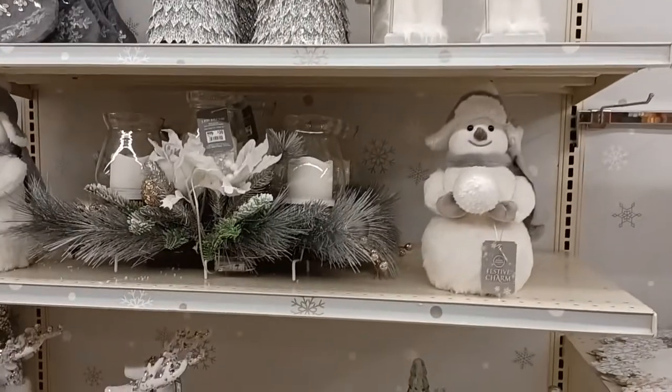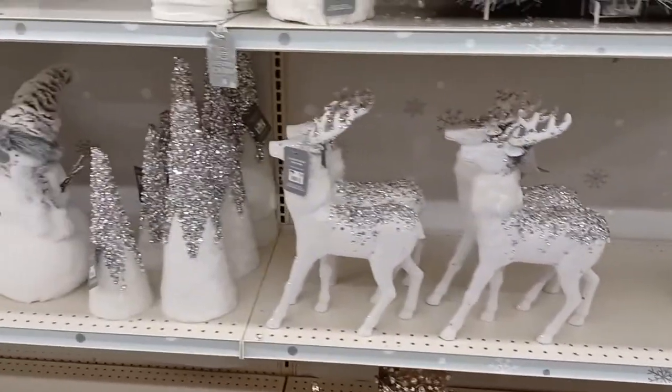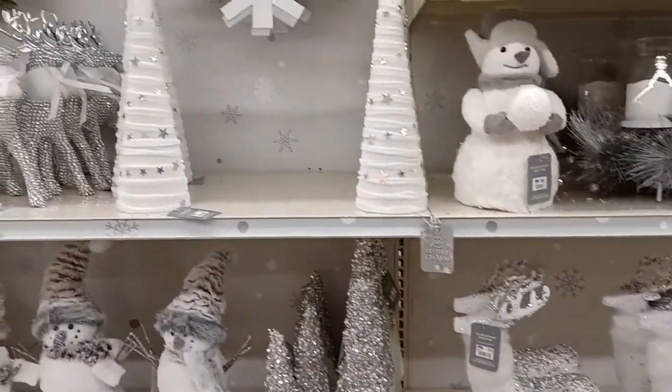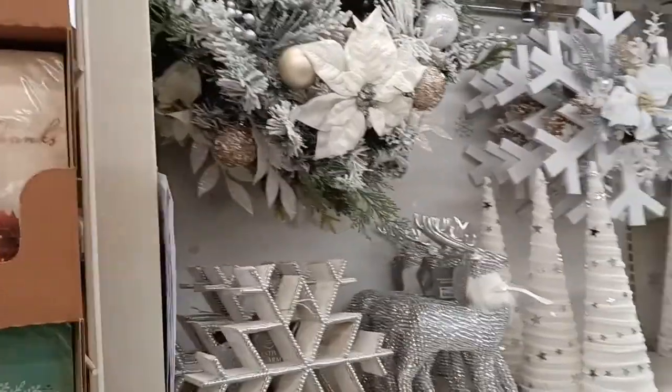The Nutcrackers are adorable. Their prices are actually really good — Big Lots is bringing it. They're bringing their game this year. And if you notice: glitter, glitter, glitter girls, there's glitter everywhere.